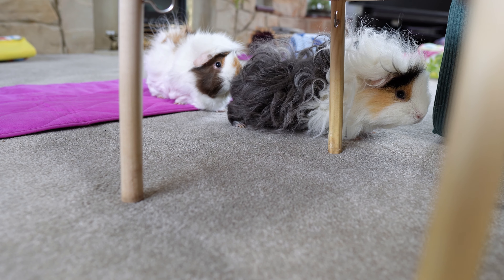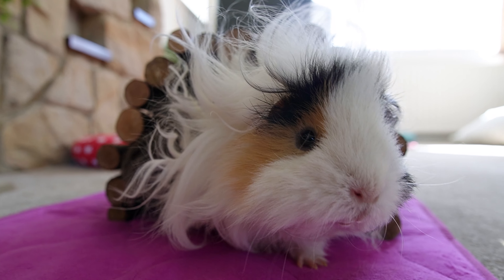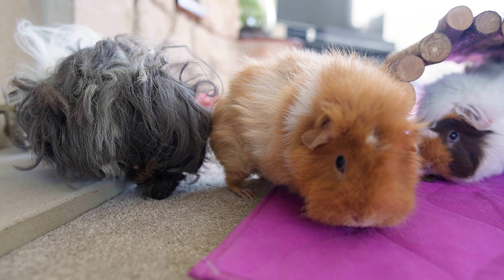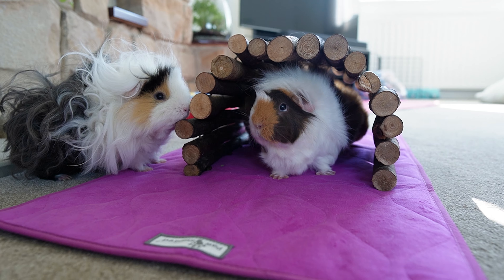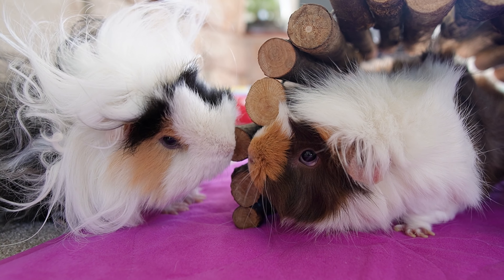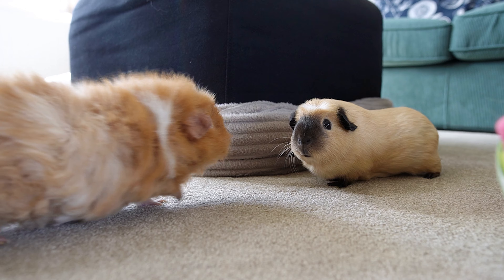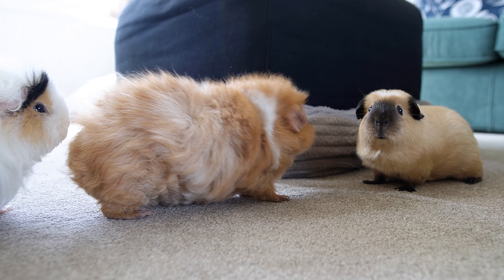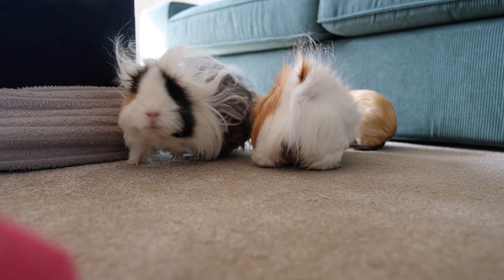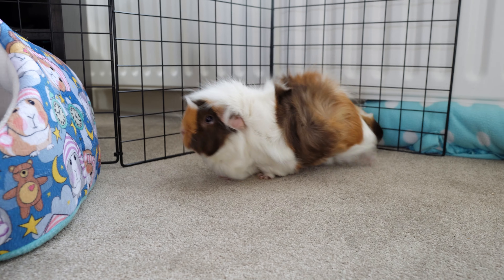When setting up a routine for floor time, the most important things are deciding on a suitable location and how you're going to set it up safely. Free roaming time should generally be supervised. Guinea pigs aren't necessarily destructive, but unless you thoroughly block off areas you don't want them in, they could end up chewing something — although they aren't as bad as rabbits. Your chosen location might be the same room as their cage, an upstairs bedroom, or a downstairs living area. Your guinea pigs will adapt to background noise like people talking, TV, or radio — it may just take a little time.